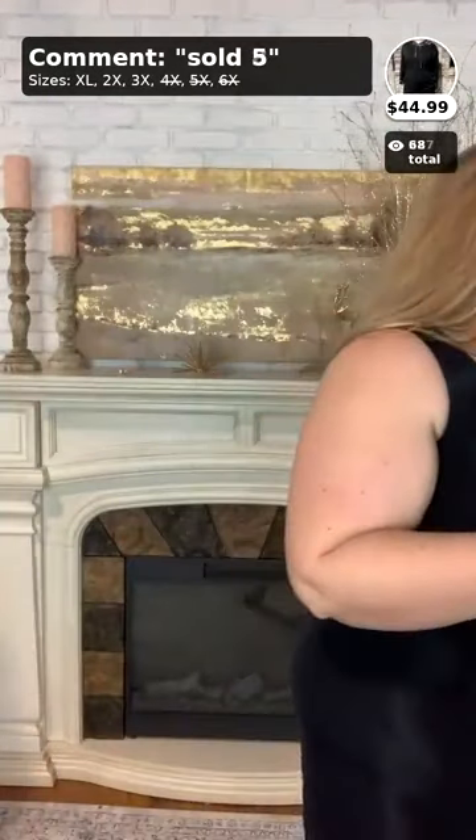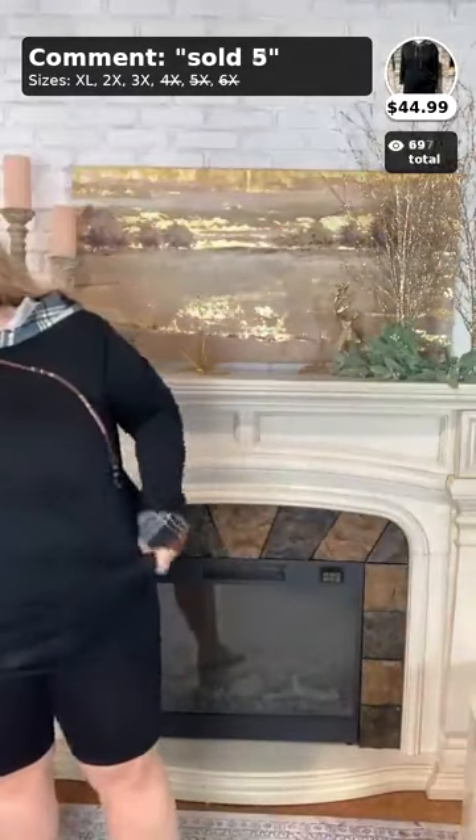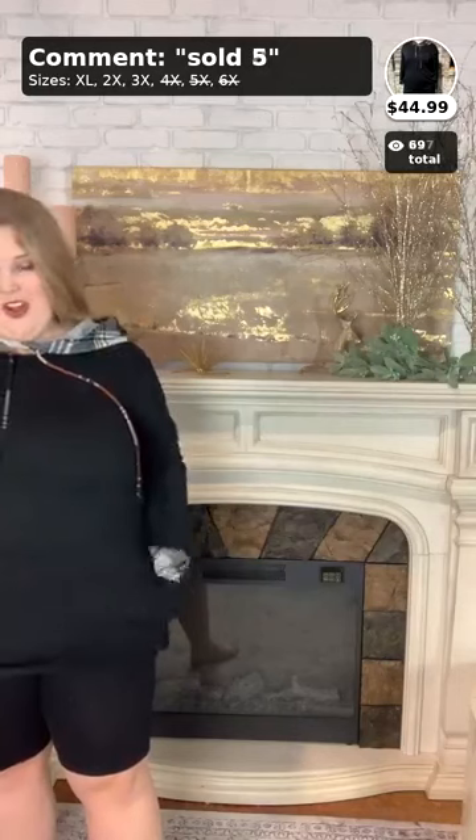Moving on to number five, called 'Fall Fun,' $44.99 for this lovely dress. This is a hoodie dress with plaid detailing on the hood, the drawstring, the sleeves, and the bottom of the dress. The lighting makes it hard to see, but this is also a 1X, 2X, and 3X item — I'm wearing the 3X. What I really like is that it's fleece on the inside but cotton on the outside, so you'll be warm without that fleecy feel.